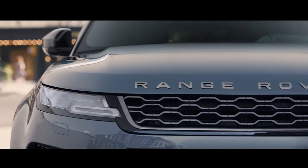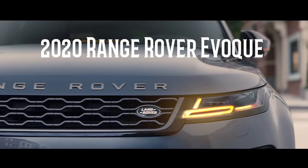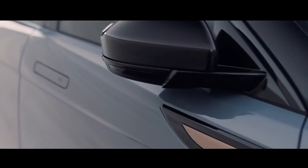Hello guys, we are back with another video. Today, we are going to talk about the 2020 Range Rover Evoque. This SUV is one of the coolest SUVs of 2020. So let's get started.